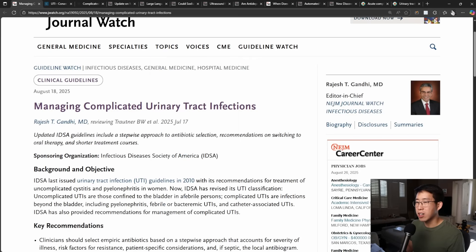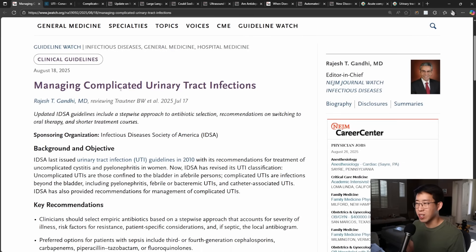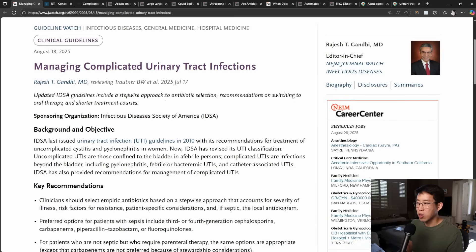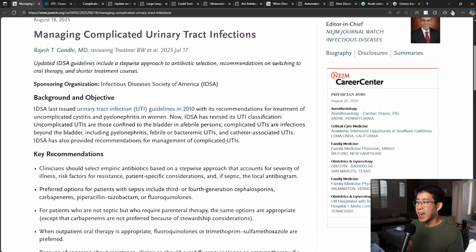Here is another guideline update from the IDSA on managing complicated urinary tract infections. This is a topic of contention for a lot of people because the guidelines are constantly changing, or the definitions of what is a complicated versus uncomplicated UTI seem to have changed over the years. Their last official guidelines were back in 2010, and they are finally updating it.